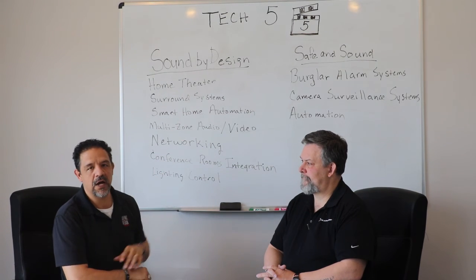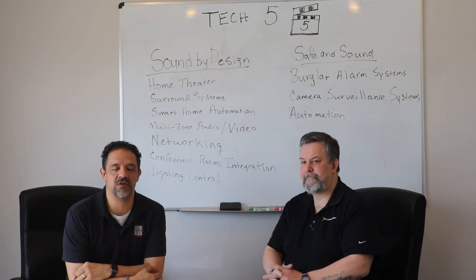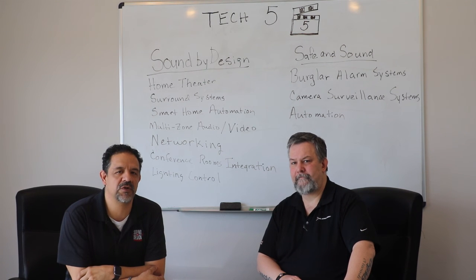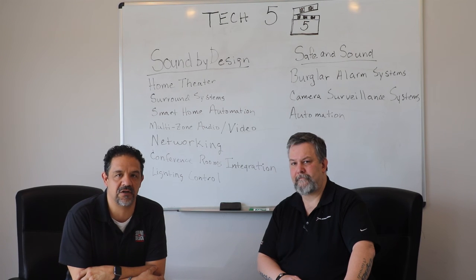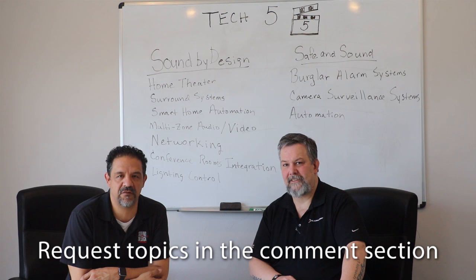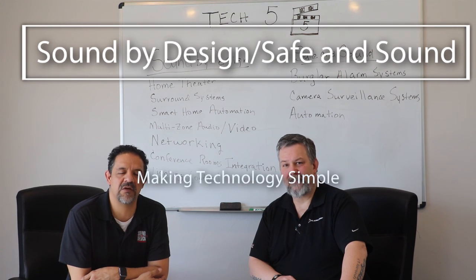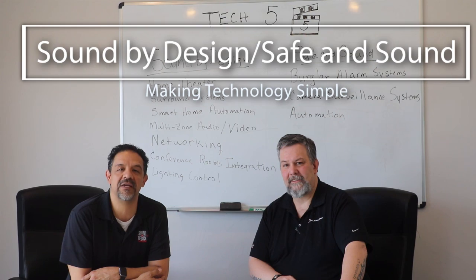So Sound by Design and Safe and Sound are the two companies we operate. We're just introducing Tech 5 — look for us in the coming weeks with detailed technology discussions on all of these subjects. Tech 5 is typically a five-minute conversation sharing information. If you'd like to request a topic, leave it in the comments, subscribe to our channel, and hit the like button. We are Sound by Design and Safe and Sound — making technology simple.